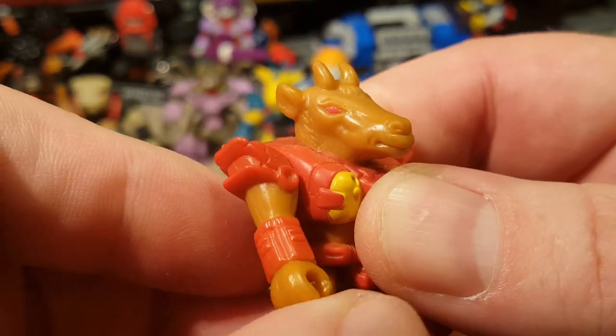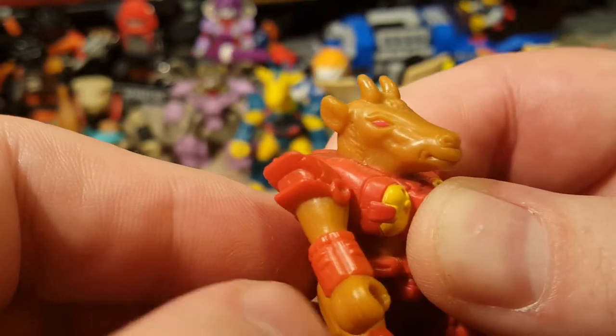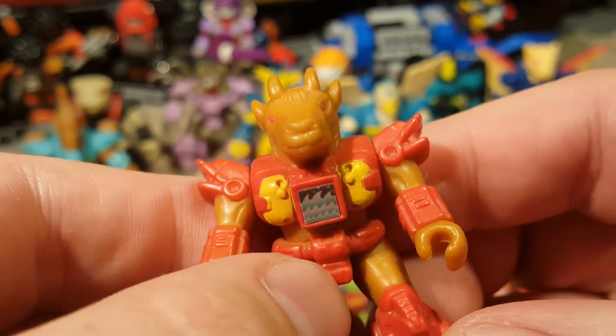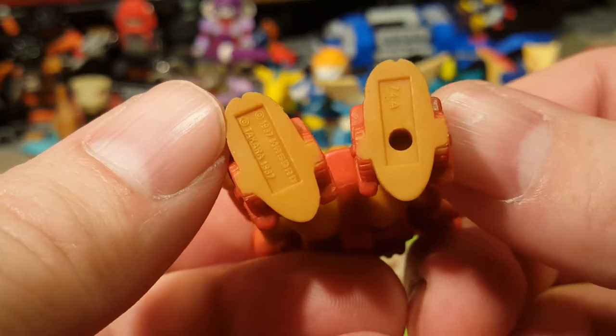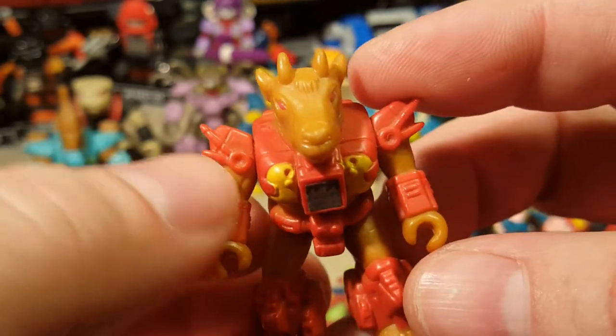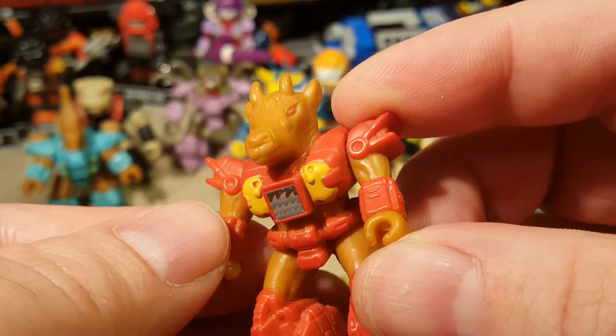What is this guy? An elk? Cow? I think he's a cow. He's got the cooler water symbol. That's cool, and he's from 87. He's some sort of cow or bull — I think he's a cow.